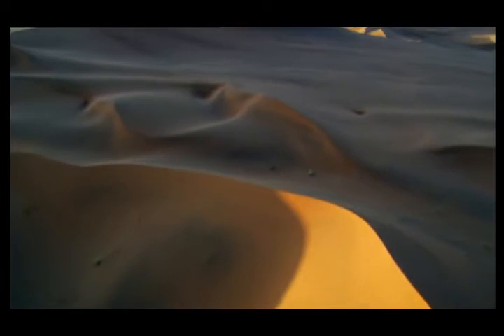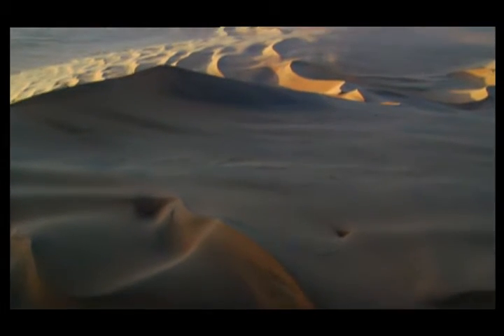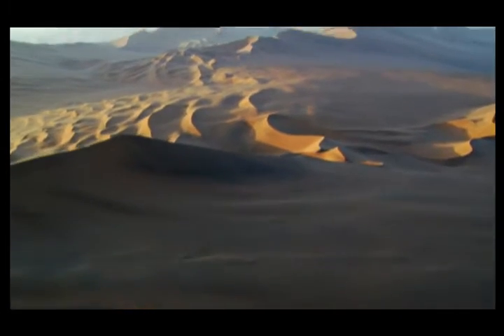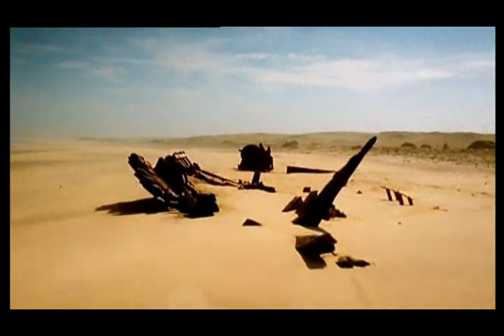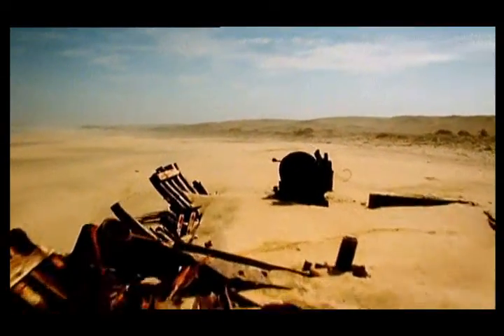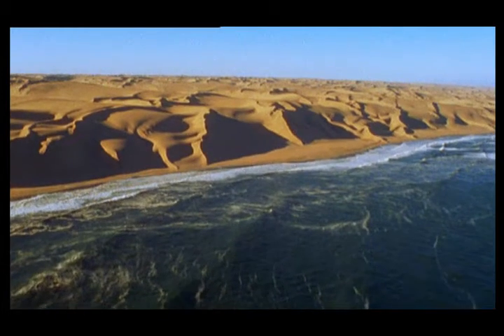The rugged coast and its sea of dunes is the stuff of legend. The wrecks of ships swamped by sand show how treacherous this place is — blinded by the regular sea fogs, dashed on the rocks by the pounding ocean.